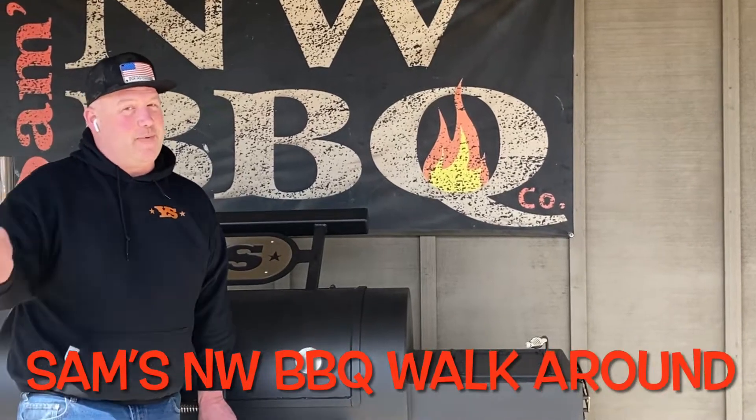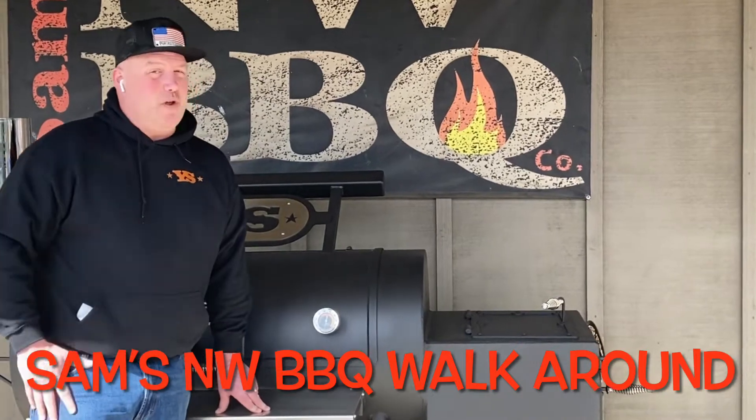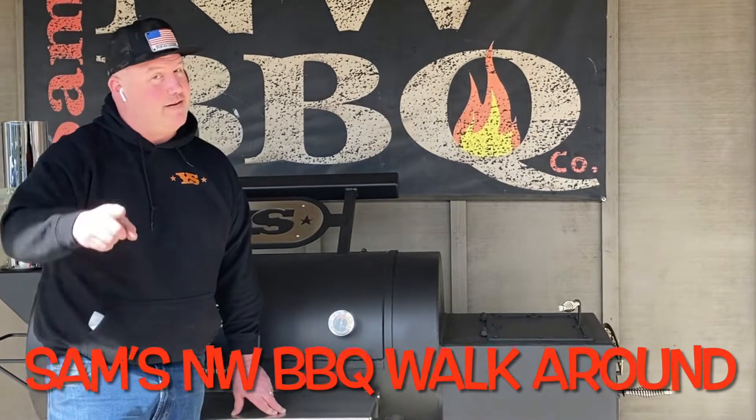Welcome back to another episode of Dr. Tastes Good Barbecue. Today we're doing a quick walk around Sam's Northwest Barbecue, my favorite destination barbecue spot in the Pacific Northwest. Enjoy.